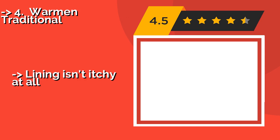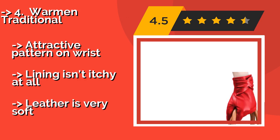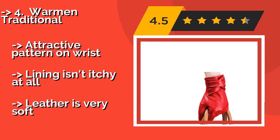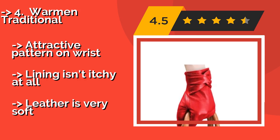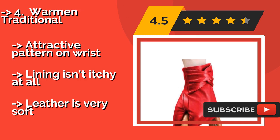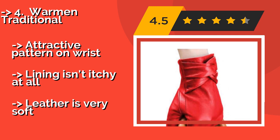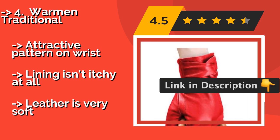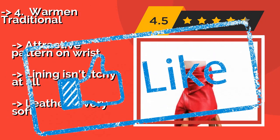Number four: Warm and Traditional. The suede exterior of the Warm and Traditional, around $21, is all class and pairs as well with a cocktail dress as it does with a sweater and jeans. The inside is lined with warm wool fleece, so you won't have to sacrifice comfort for elegance. The attractive pattern on the wrist lining isn't itchy at all, and the leather is very soft.